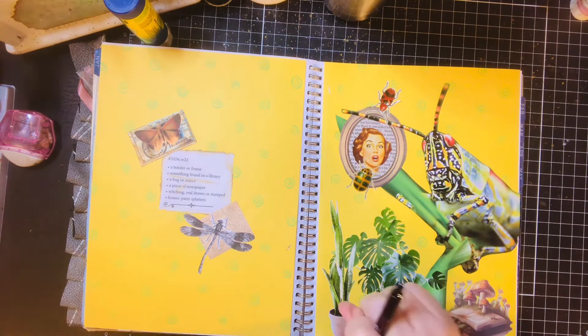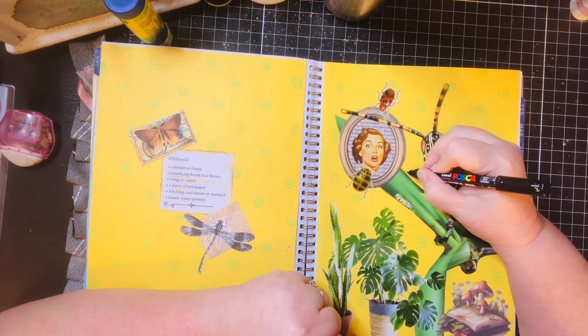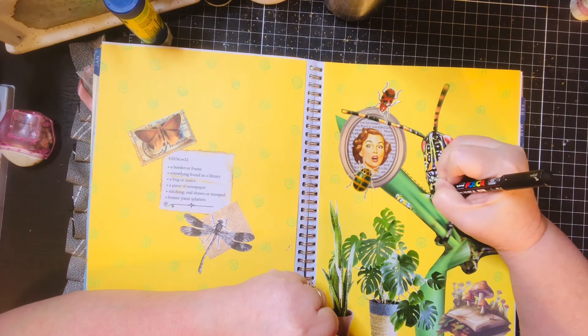I can't take my page out so I'm just gonna stitch around everything to bring a little interest and help it pop.